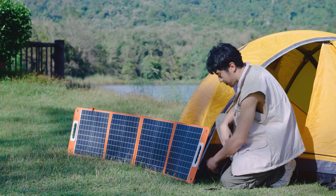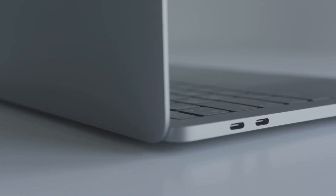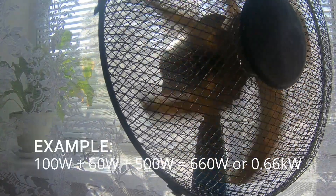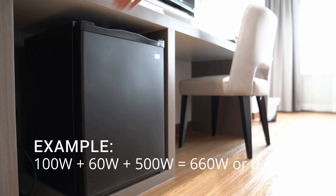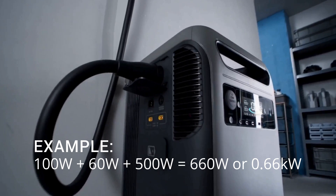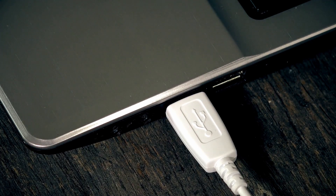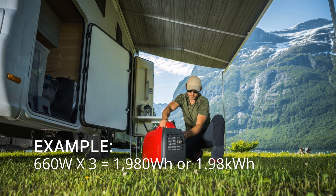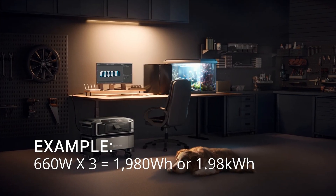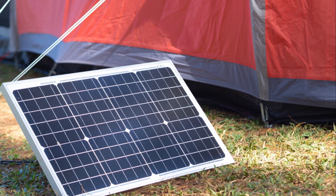Let's explore a quick example to help you calculate your power needs. First, identify the wattage of each device you plan to power — this information is often found on the device itself or in the manual. For instance, if you have a 100-watt laptop, a 60-watt fan, and a 500-watt mini-fridge, add those up. You'll need a generator that can supply at least 660 watts, or about 0.66 kilowatts, to run all three devices at the same time. For capacity, if you want to run this setup for 3 hours, multiply 660 watts by 3 — you'll need 1,980 watt hours, or just under 2 kilowatt hours of capacity. This calculation helps you decide if a generator meets your power needs for both output and capacity.